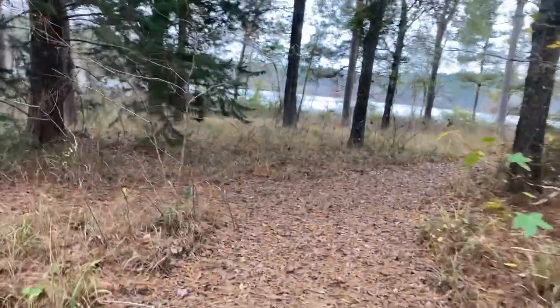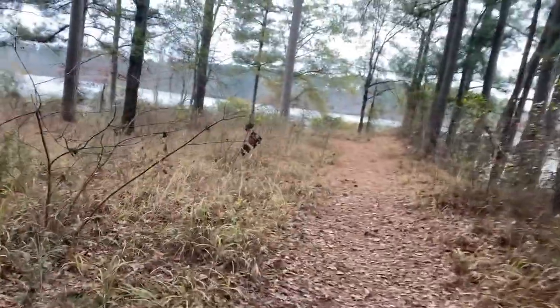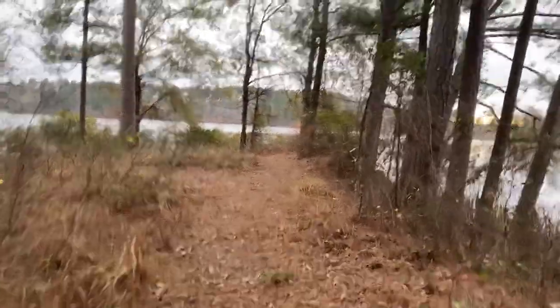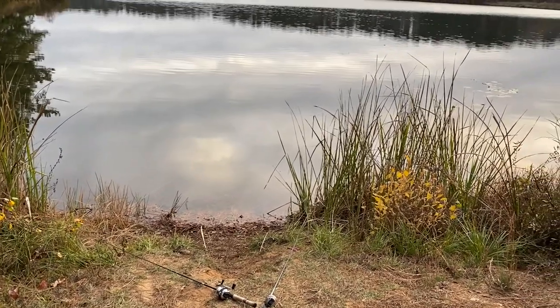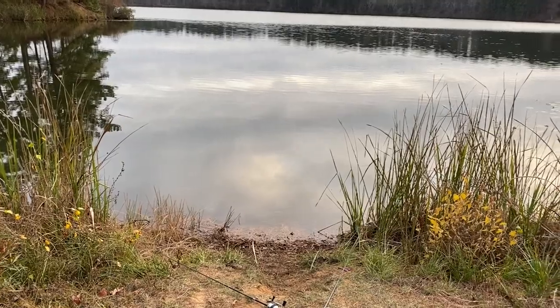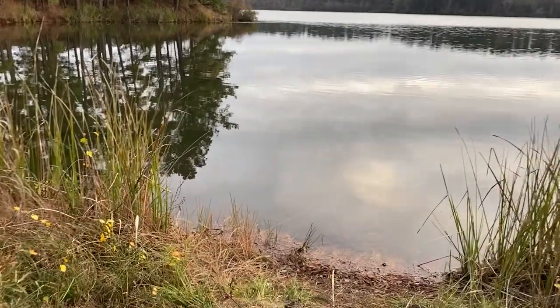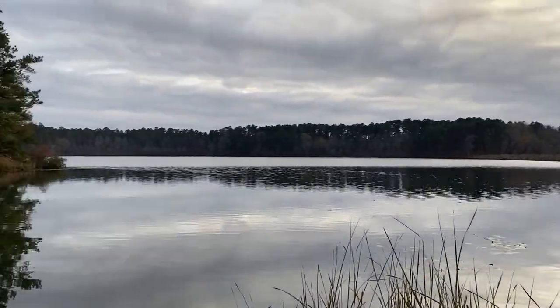We'll leave this trail and come to a fork. The left fork takes us on back to another campsite — you can see a little trailer back in there. Our main trail carries on out to a little point here on the lake. As I suspected on this cool late afternoon, we got a lot more fishing in than actual catching. We'll try a little bit longer and see if we have any luck. But still, a good day here on Caney Lake in northern Louisiana.